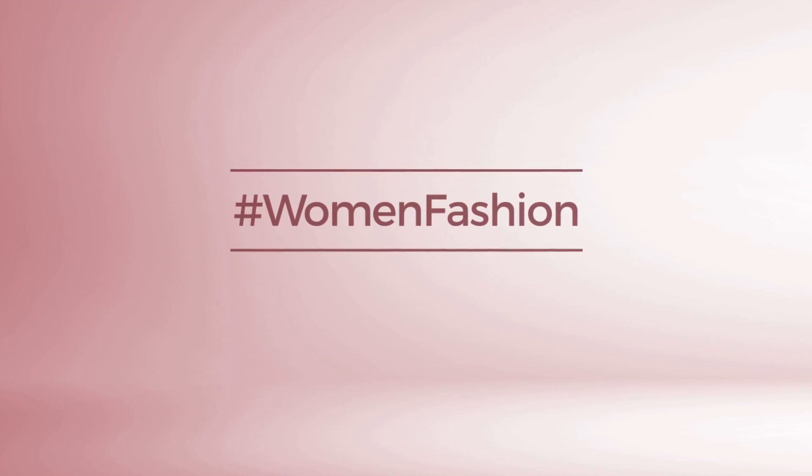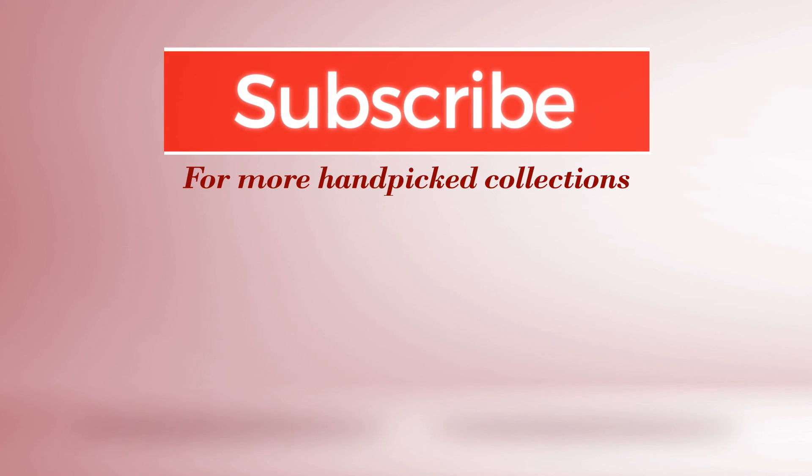If you didn't like it, write something in the comments below. Otherwise, subscribe to our channel.